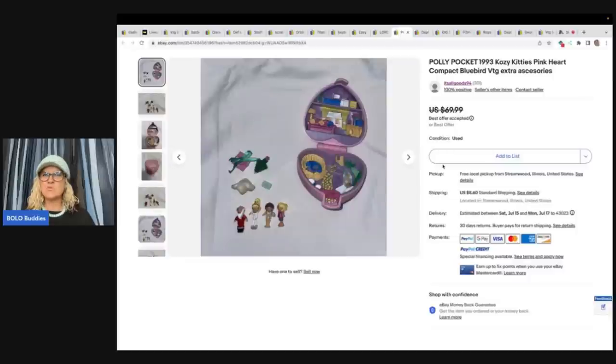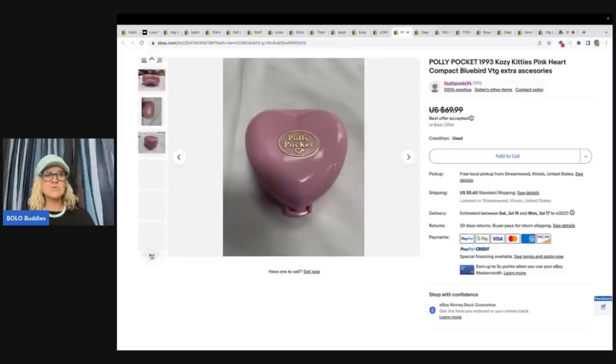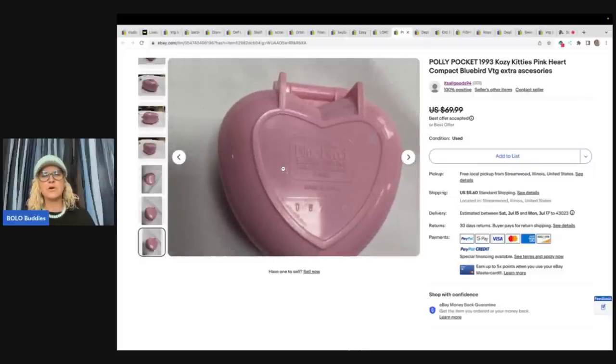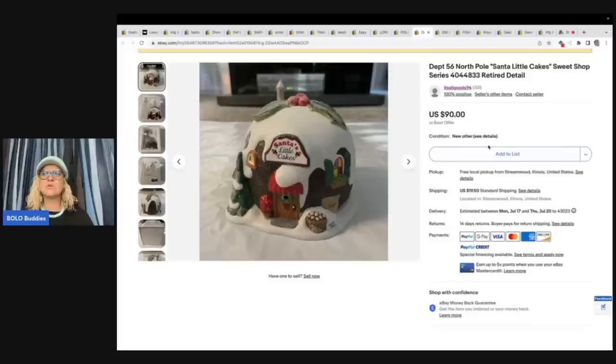Polly Pocket 1993 Cozy Kitty's Pink Heart Compact by Bluebird. Bluebird is what you are looking for, and this one has all the little accessories included. If you see Bluebird, look it up. She got this at a garage sale in a bulk lot of small toys for $5 and sold it for best offer of $52. Next is a Department 56 North Pole Santa's Little Cake Sweet Shop — retired. She got this at Savers, paid $5, found the items like new with another one next to it on the shelf, and sold it for best offer of $78 plus shipping.